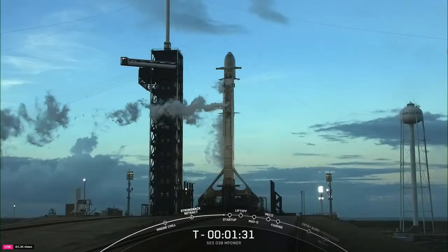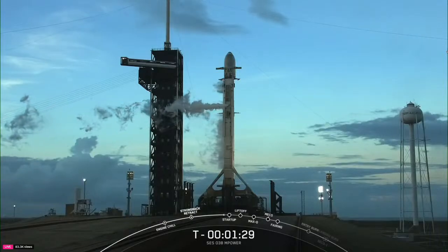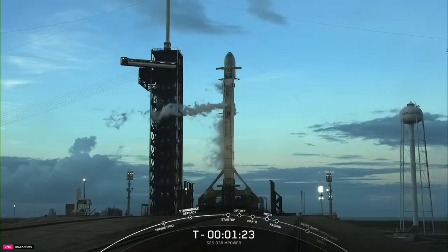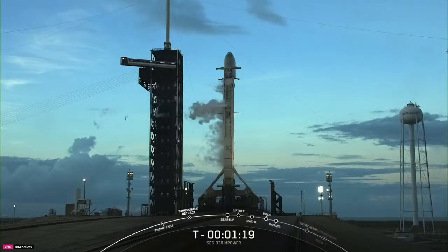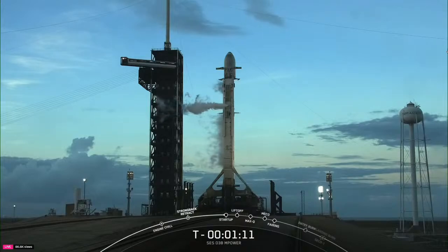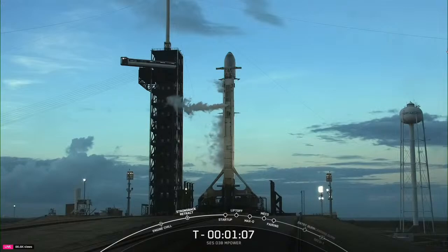We'll be in startup. The rocket's autonomous internal flight computers will have taken over the launch countdown. The call-out you just heard — ground gas close-outs — we're venting down the lines on the strong back, making sure they're empty before the Falcon 9 lifts off. As we get into the final minute, the terminal sequence, inside of T-minus two seconds we'll light the Merlin engines. Right now, as we wait for the call-out at T-minus one, everything continues to be go for launch.